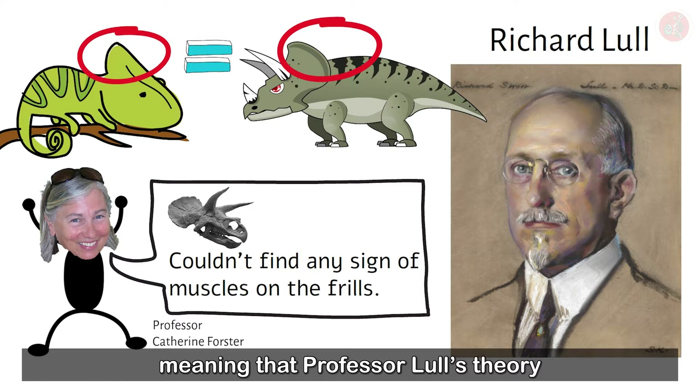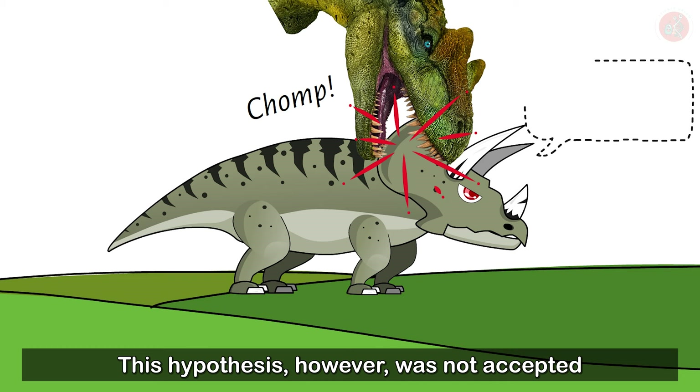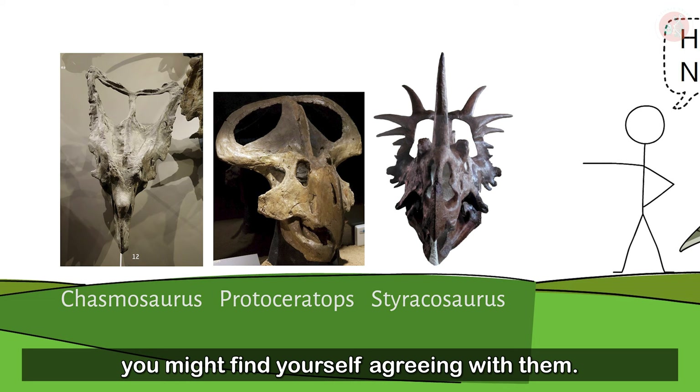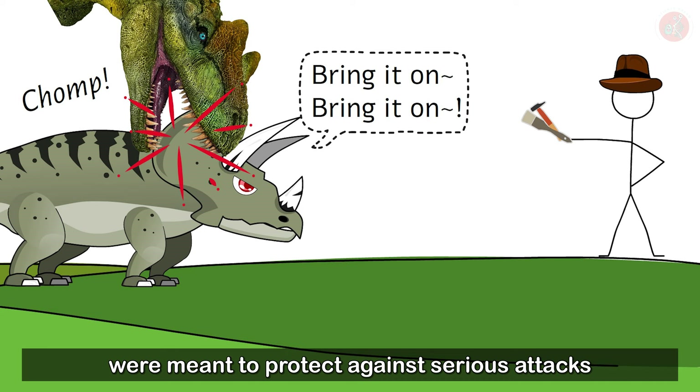For a spell afterward, it was proposed that frills had evolved on Ceratopsids like Triceratops to protect their necks from predator attacks. This hypothesis, however, was not accepted by the greater surrounding community. And if you were to take a look at the frills these Ceratopsidae had, you might find yourself agreeing with them. Sterakosaurus, Protoceratops, and Chasmosaurus, like most Ceratopsids, displayed gapped frills which were rather delicate. In the end, the notion that these frills were meant to protect against serious attacks just didn't prove credible.